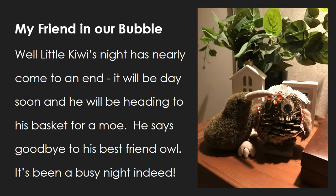Little Kiwi's night has nearly come to an end. It will be day soon, and he will be heading to his basket for a moe. He says goodbye to his best friend, Al. It's been a busy night indeed.